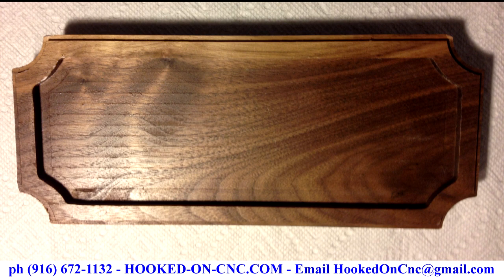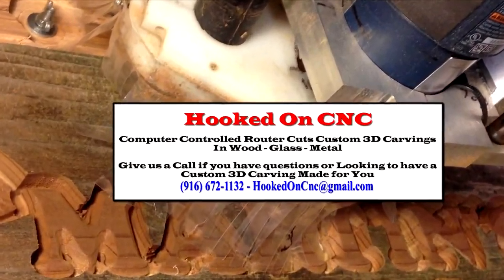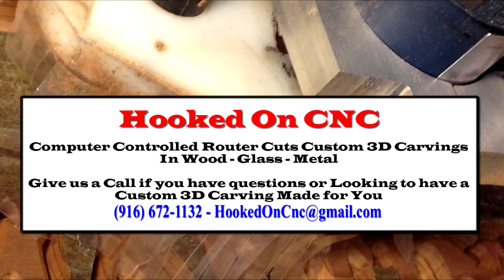Answer your questions about building a custom project for you. Whether it is a custom 3D wood carving to decorate your home or business, or you are looking for a small parts prototyping service, my email address is hookedoncnc at gmail dot com.